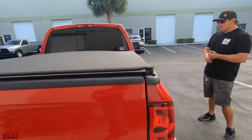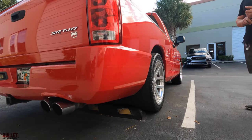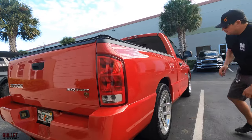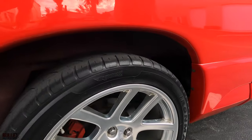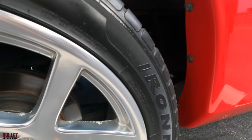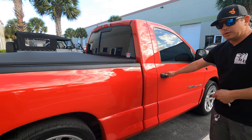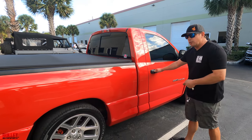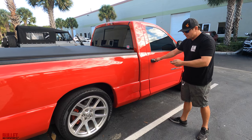Tires have about 40-50% tread left. The wheels do have a little bit of oxidation, and those are the original wheels — similar to the Viper from that era, I think from '05 to '07 or '08. Similar style, just a smaller diameter.